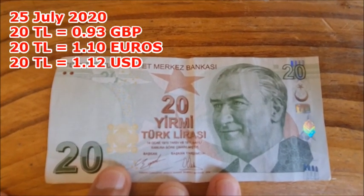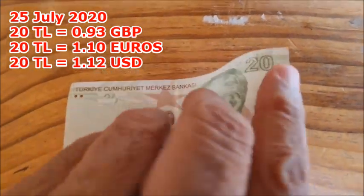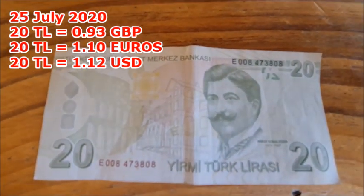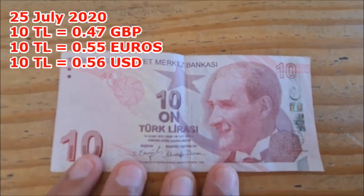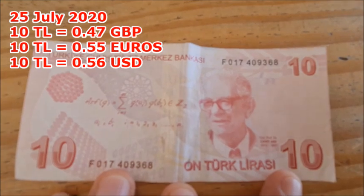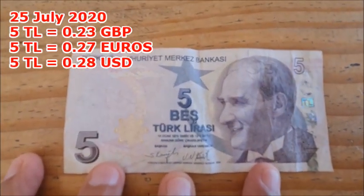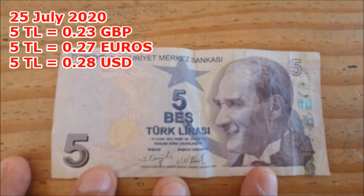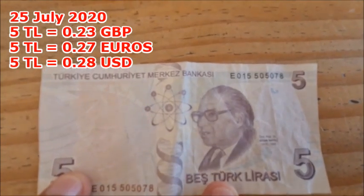So this is the 20 lira note — that's the front side. And this is the back side of the 20 lira note. Then we go down to the 10 lira note, and this is the back side of the 10 lira note. The last paper money we have is the smallest denomination, which is the 5 lira note, and this is the back side of the 5 lira note.